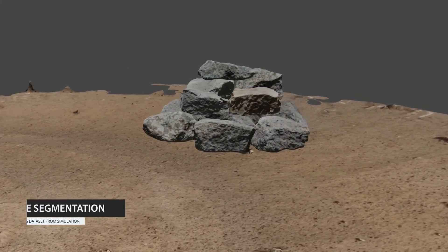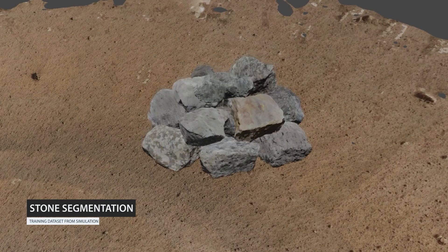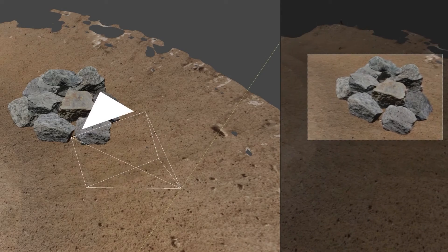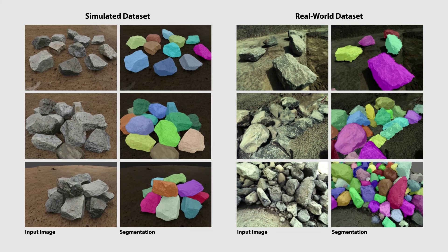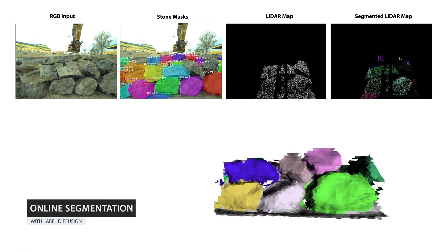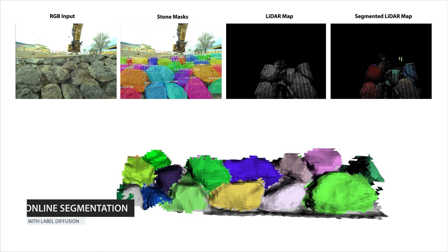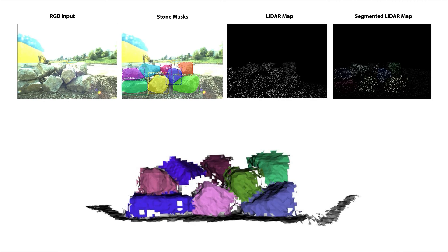Our mapping pipeline builds a volumetric model of the environment while identifying individual stone instances within it. We train the system on a dataset of randomly generated and automatically segmented stone piles by aggregating textured models in a physics simulation environment. The simulated data is supplemented with a small set of manually labeled real-world photographs of stones and demolition debris. Using the trained model, the system isolates individual stones in images collected by a cabin-mounted RGB camera, and these stone instances are propagated onto the accumulated 3D LIDAR map using a graph-based label diffusion approach to enforce consistent boundaries between objects.